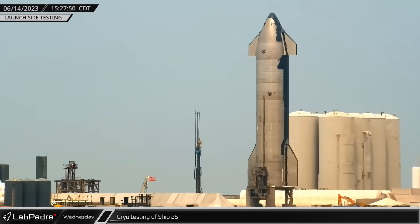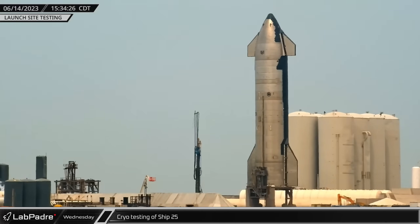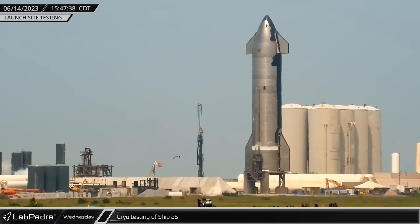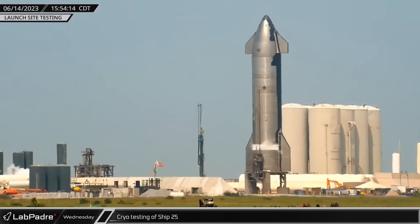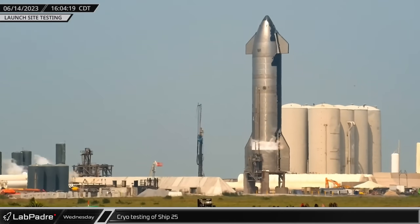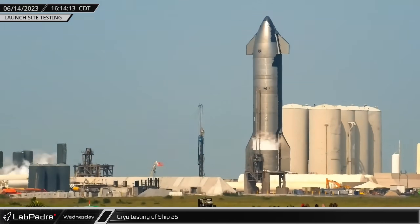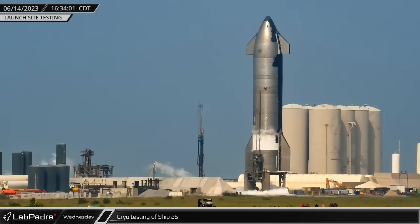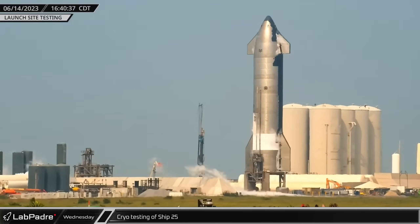After an almost two-month long break from any form of vehicle testing at the launch site, Ship 25 finally escaped the monotony of orbital launch mount repairs. Sitting on pad B, cryogenics were loaded into its tanks in either an aborted spin prime or a fully nominal cryo test. After two hours of tanking, Ship 25 was depressurized and detanked.